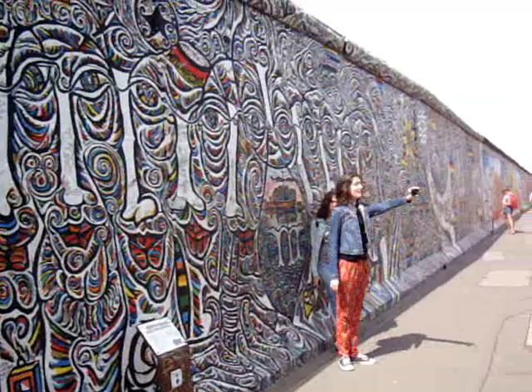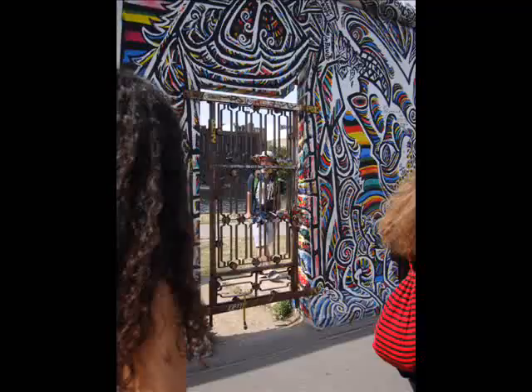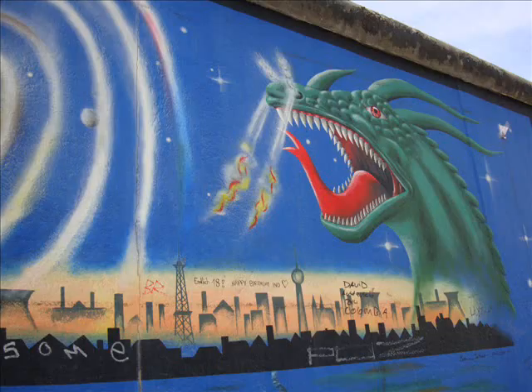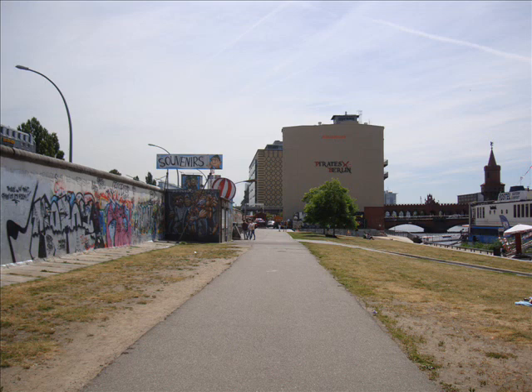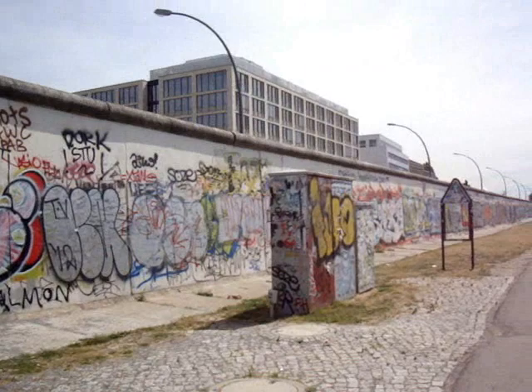This section could hurt your eyes. And this is the other side of the wall, which looks more like it did prior to the mural, with the assorted graffiti.